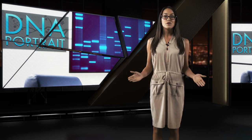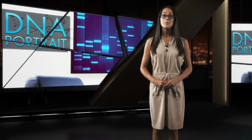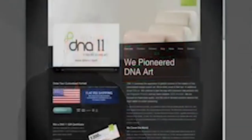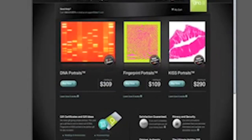First up, whatever adorns the walls in your home, be it a Picasso or a vintage movie poster, is supposed to be a statement about who you are. But what if you could turn your own DNA into a work of art? That's exactly what the team at DNA11 offer — an opportunity to take your one-of-a-kind genetic signature and transform it into a breathtaking portrait.